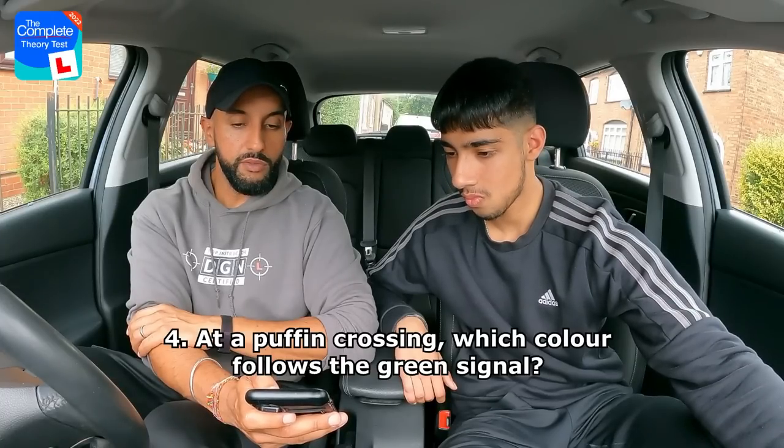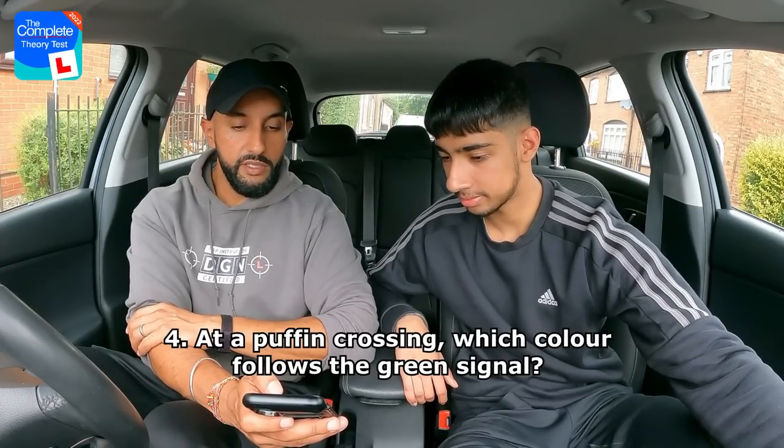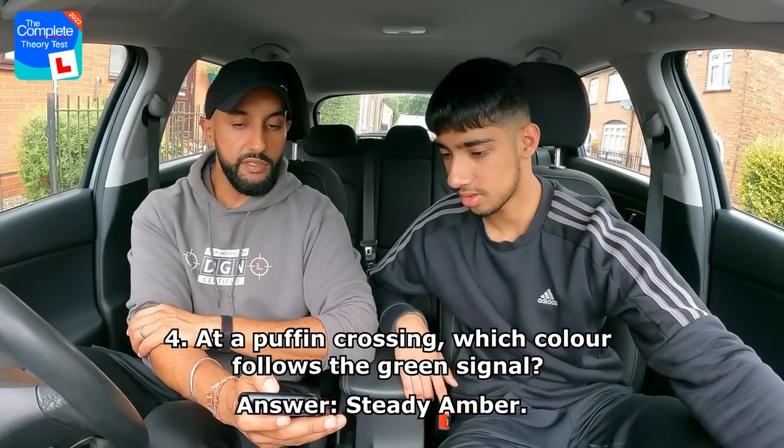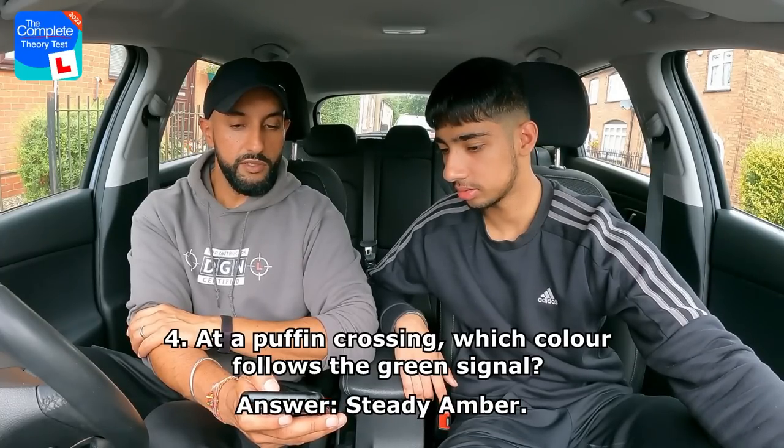At a puffin crossing, which colour follows the green signal? Is it steady red, flashing amber, steady amber, or flashing green? Rajan answers steady amber — correct!